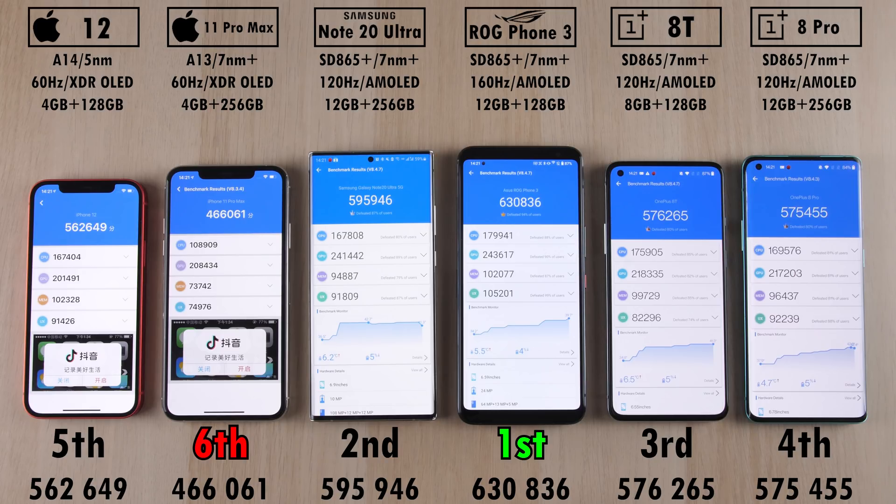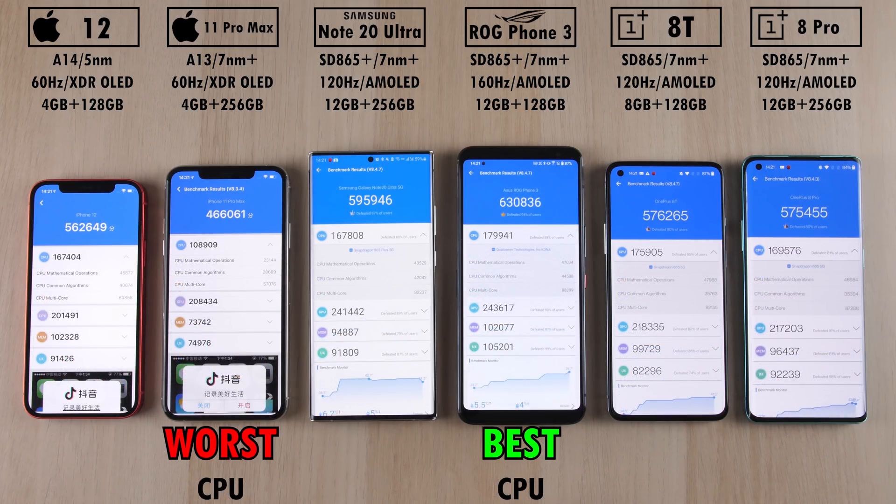The ROG Phone 3 rocks the wonderful Snapdragon 865 Plus processing chip — not on 7nm plus tech, not 5nm tech like the A14 Bionic. Though the A14 will most certainly be more efficient in something like a drain test. The ROG Phone 3 was allocated the best CPU, and the worst CPU was awarded to the iPhone 11 Pro Max.